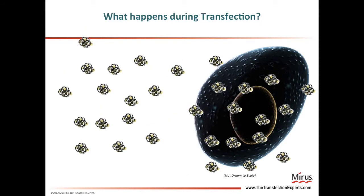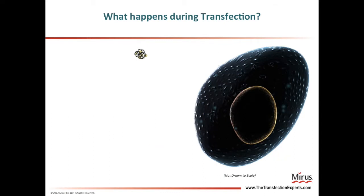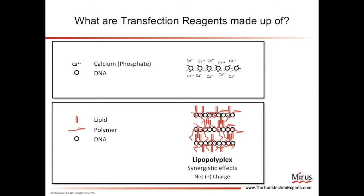Now, imagine a typical transfection where a cell is growing in a tissue culture medium surrounded by transfection complexes. Some of the positively charged complexes will bind to the negatively charged cell membrane. Once bound, the complexes will be taken up into the cell. Once inside the cell, the DNA must also enter the nucleus to be transcribed into RNA. The use of chemical transfection reagents began with calcium phosphate, which utilized calcium ions to neutralize the charge on DNA. More modern transfection reagents often use combinations of lipids and polymers, which combine with DNA to form what is called a lipopolyplex. The blending of these different compounds can have synergistic effects that provide higher transfection performance.